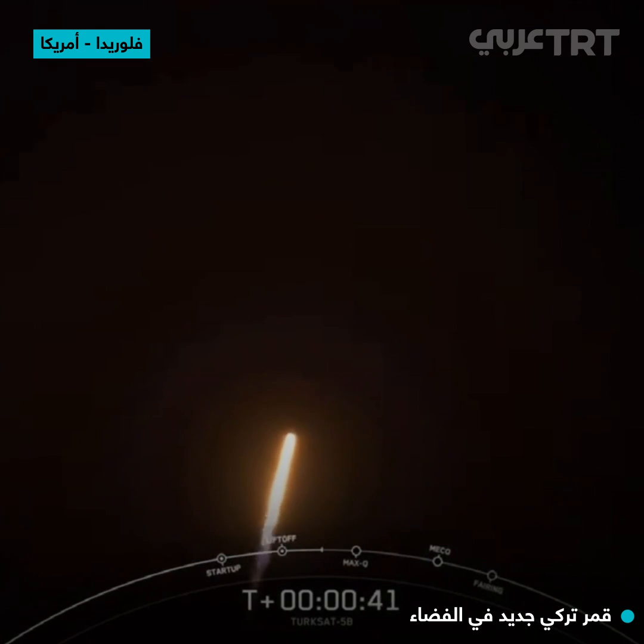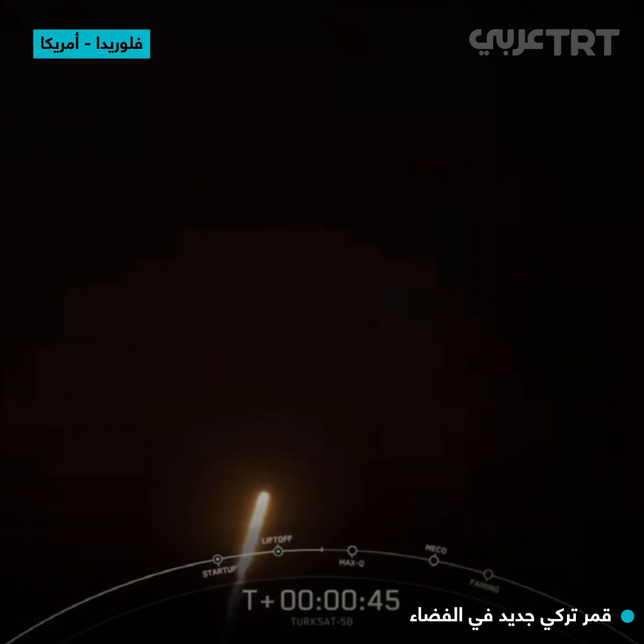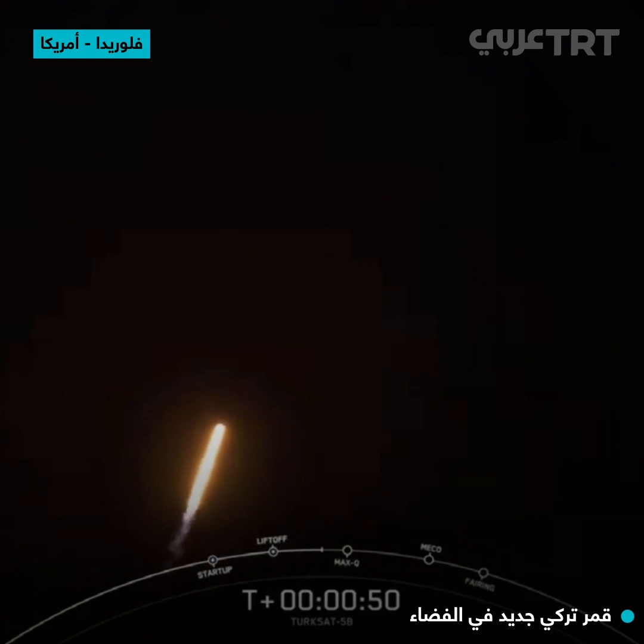T plus 40 seconds. Falcon 9 has successfully lifted off from Slick 40 at Cape Canaveral Space Force Station, carrying the Turksat 5B satellite to geosynchronous transfer orbit.